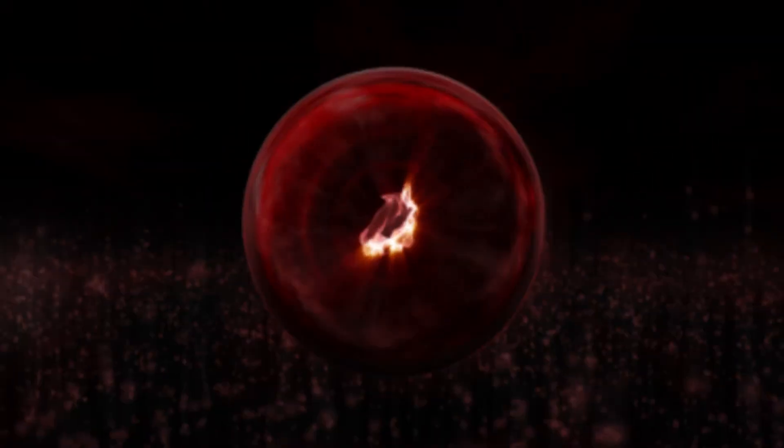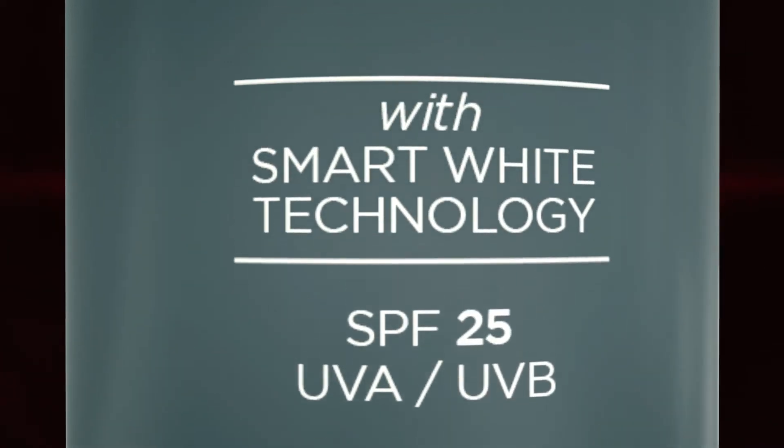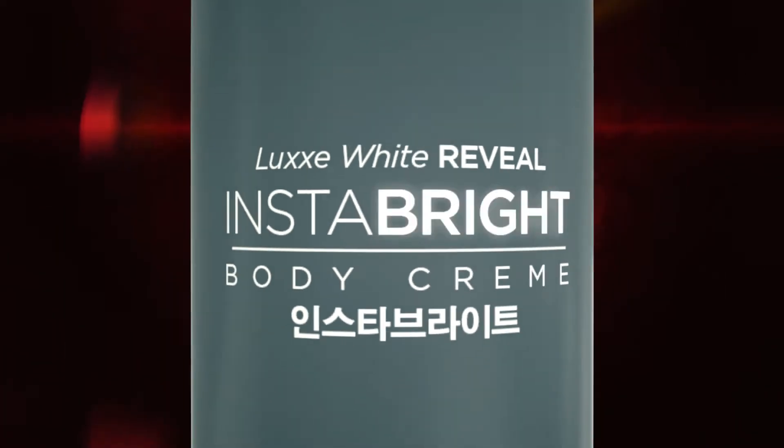What would it take for you to reveal your deepest, darkest skin secrets? Soon there won't be anything left to hide. Introducing the latest innovation in smart white technology.